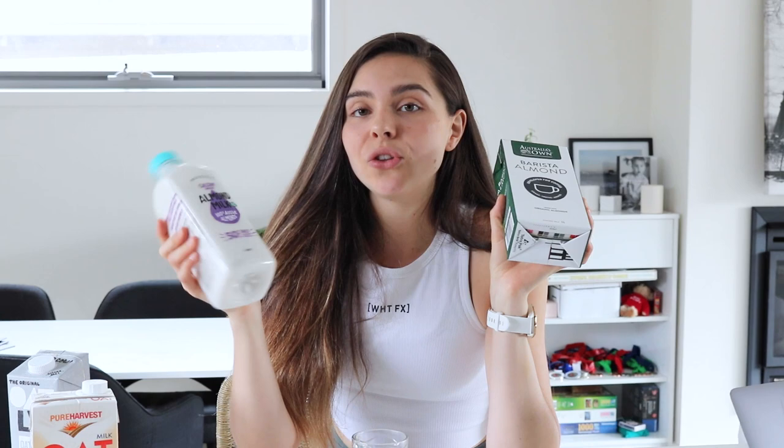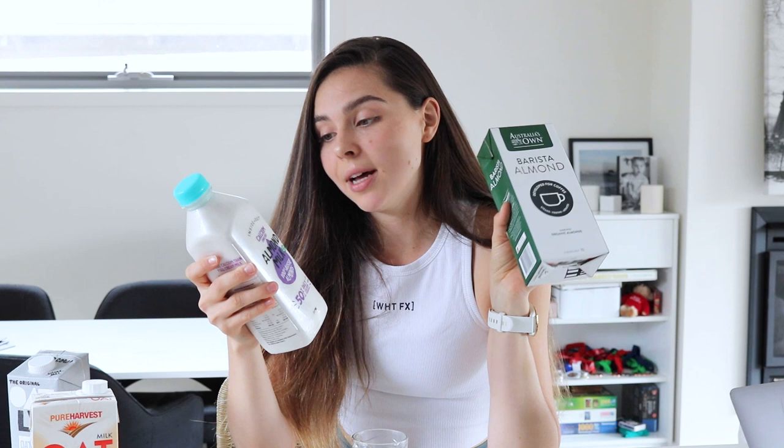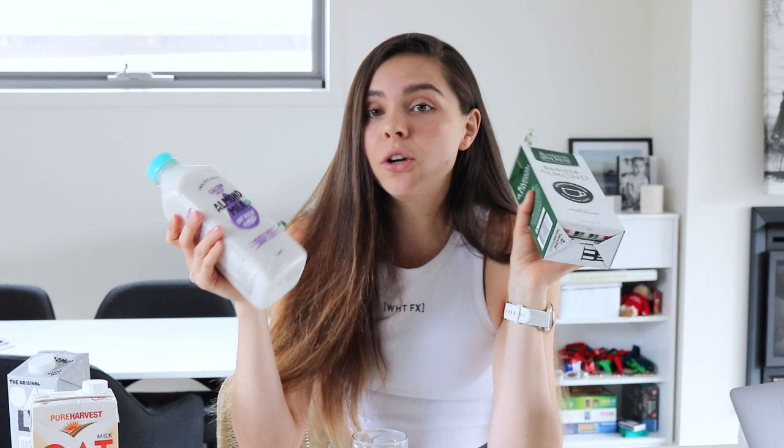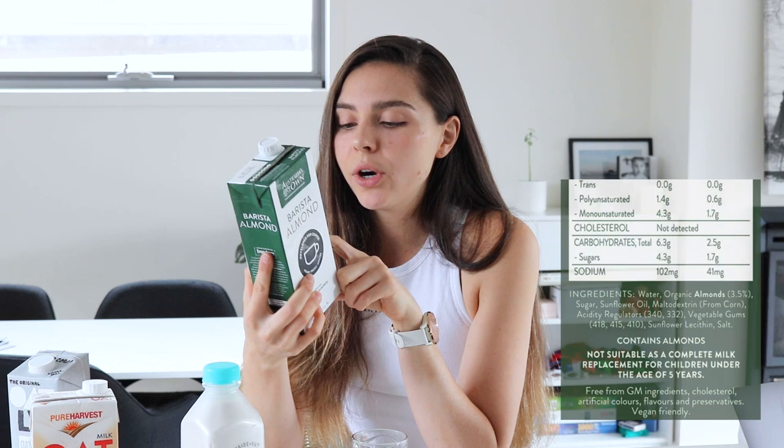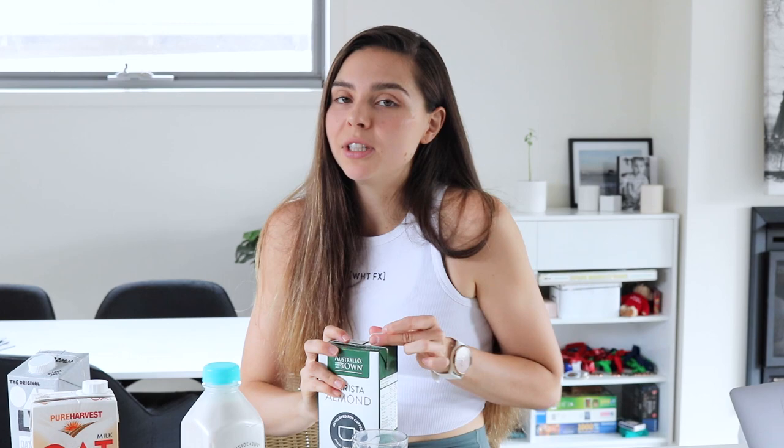Now onto almond milks. I have two brands — Inside Out and Australia's Own Barista. Inside Out has very minimal ingredients: activated almonds, calcium phosphate, vegetable gum, and sea salt — no oil, no acidity regulators. Australia's Own Barista has more ingredients: water, almonds, sugar, sunflower oil, maltodextrin, acidity regulators, vegetable gums, sunflower lecithin, and salt — quite a few more, but it does taste quite good.